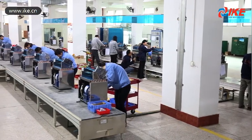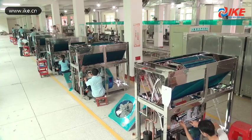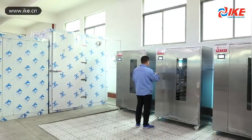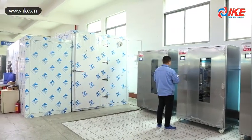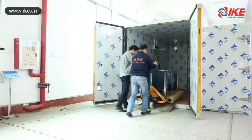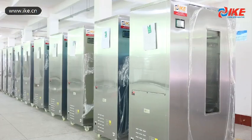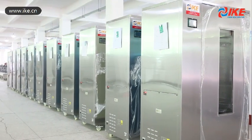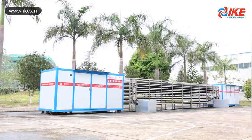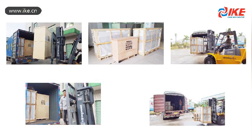IKE has strived for many years to conquer all of the problems mentioned above. Finally, we have developed more advanced closed-loop aerofaction heat pump drying technology that offers superior drying quality and effect, and significant power saving. With this advanced technology and superior quality, IKE's closed-loop aerofaction heat pump dryer has become the best choice of our clients.